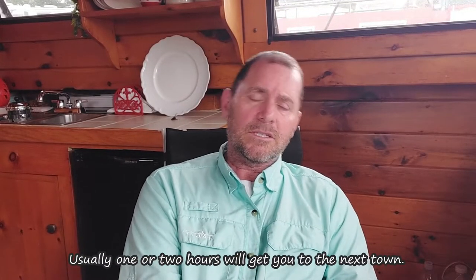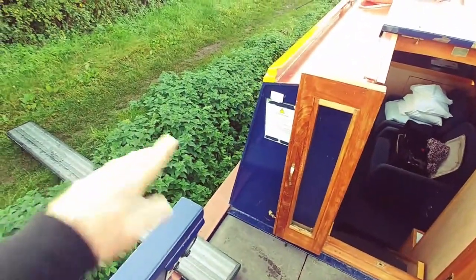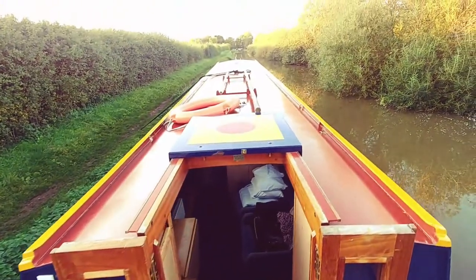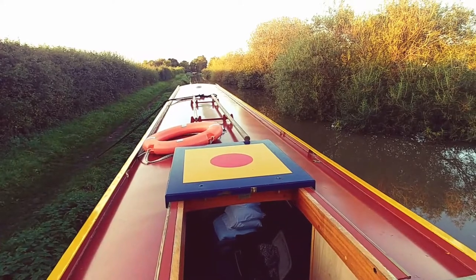The downside to the British system is that when you tie up out in the middle of nowhere, you're completely dependent on your boat. Whatever batteries you have, that's how much electricity you have. How much water is in your tank, that's how much water you have. There are no facilities available outside of what you already have on board. You may also have to use a plank to get on and off the boat, which can be unpleasant if it's muddy on the bank. It's kind of like camping.